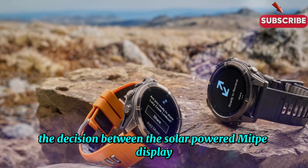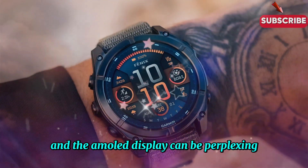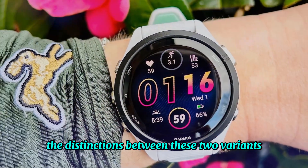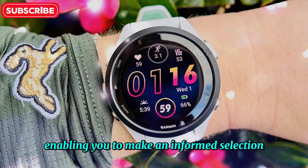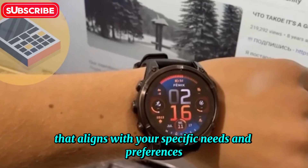The decision between the solar-powered MIP display and the AMOLED display can be perplexing. This in-depth video aims to clarify the distinctions between these two variants, enabling you to make an informed selection that aligns with your specific needs and preferences.